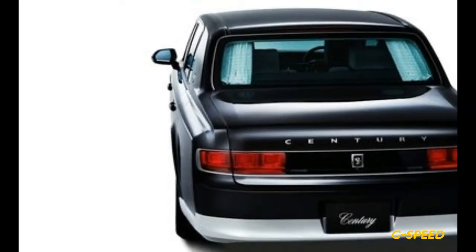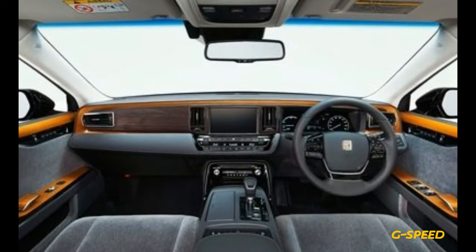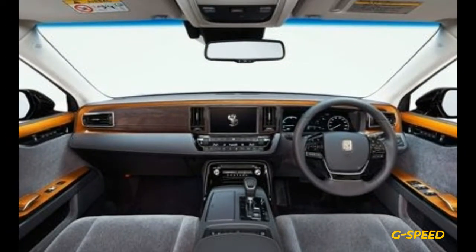The new Century's rear compartment also features a giant infotainment display forward of the center console, as well as writing tables and reading lights for working on the move.